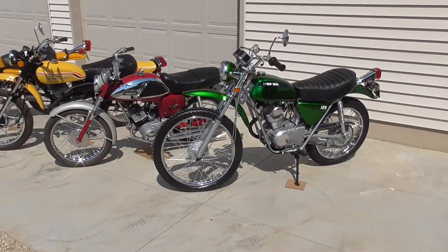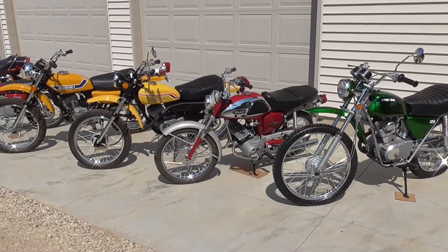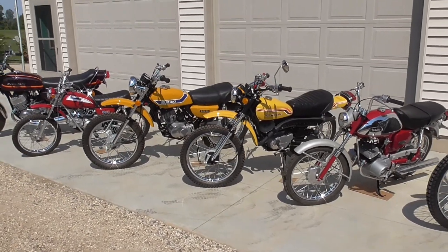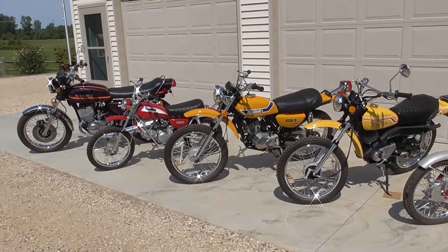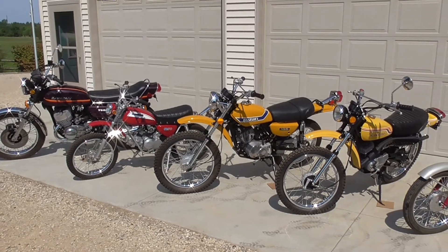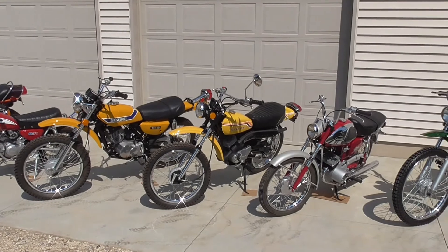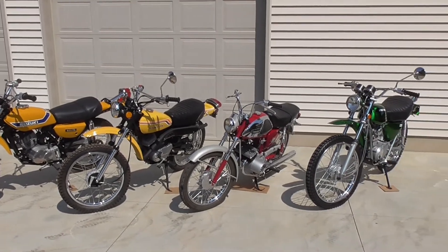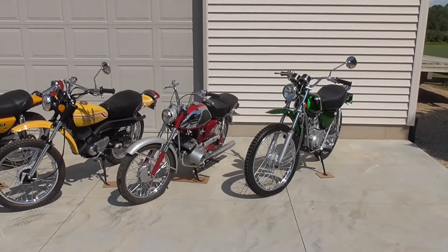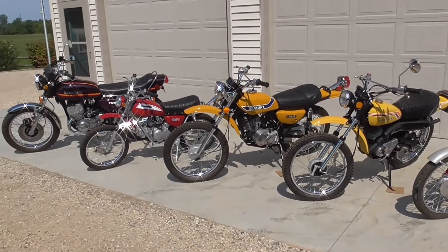All of them do run. They're all dry right now in terms of fuel — I do not store any of my projects with fuel in them. I also remove the batteries when they're stored. They get run every year or two; I prefer to run them yearly, but that doesn't always work because I have to fuel them up, get the batteries in them, and go through the whole nine yards. The YL1 and SL70 I've ridden within the last couple of months. The rest have not been run this year and will probably get run next year.